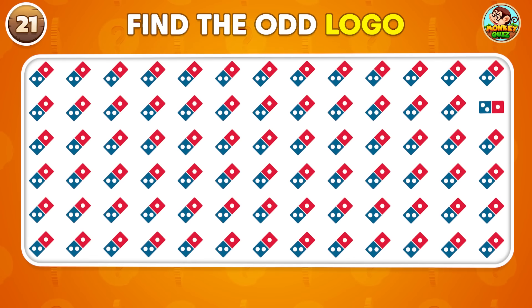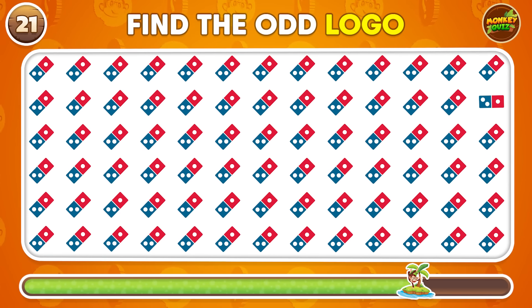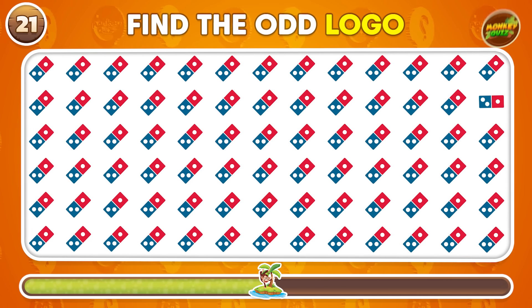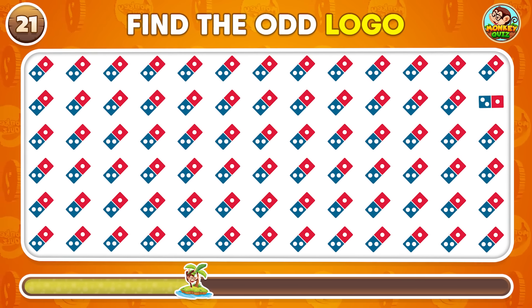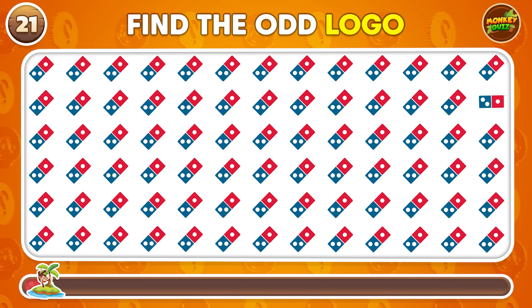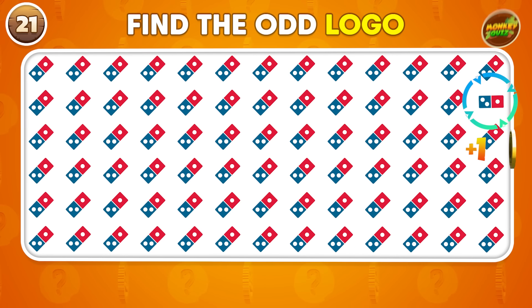Can you identify the logo that doesn't fit with the others? This logo is the odd one.